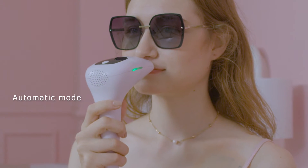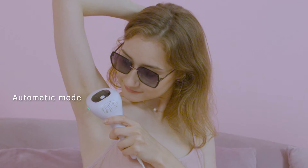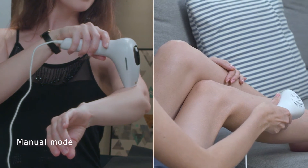Auto mode can be used to remove the hair on the face, under the bikini line, and underarms. Manual mode can be used to remove body hair accurately on the back, arms and legs.